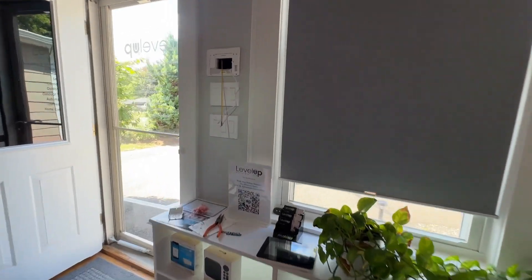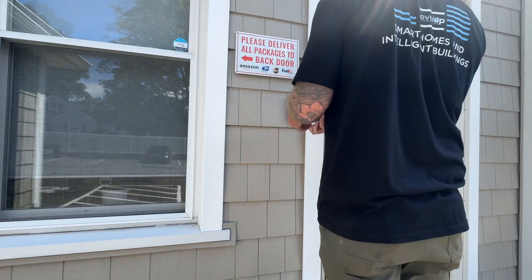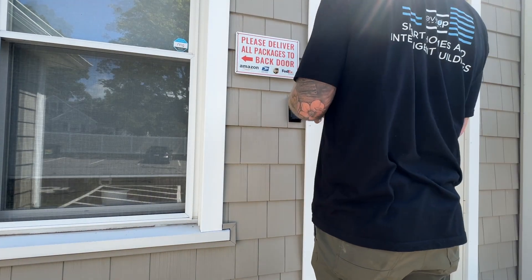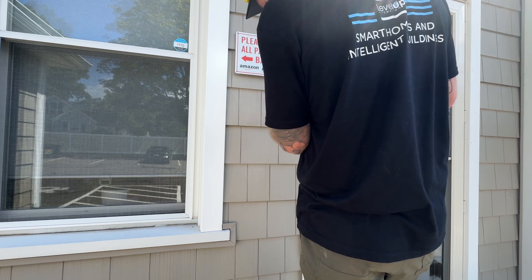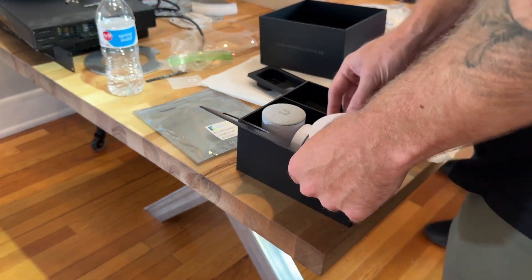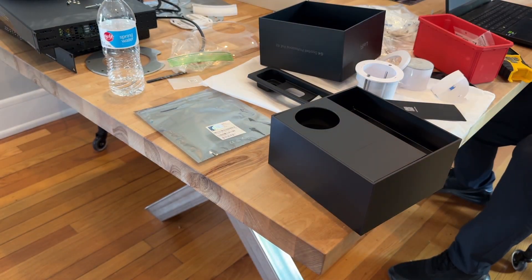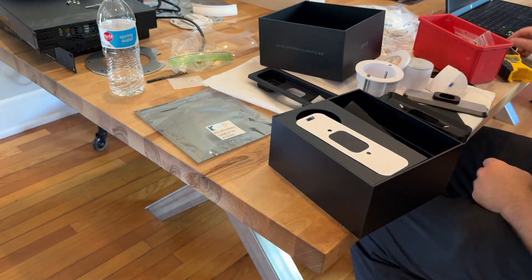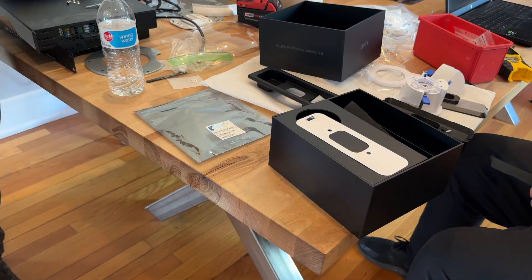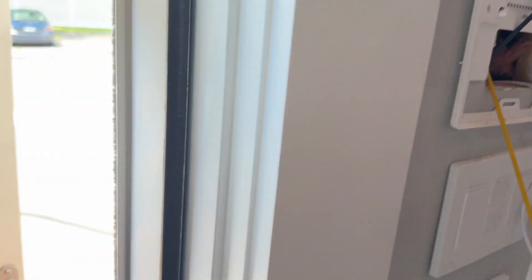We set a fiberglass rod down from the top through the ceiling space, then removed the old Ring doorbell and cut in a smaller hole so we could fish from this side into that box, connect our cable, and pull it all the way through. Ubiquiti sent us the G4 Pro doorbell — the POE version. They also make a non-POE version that uses your standard non-polarized doorbell wiring, and in that version you get a chime kit that connects into the existing chime for the house.